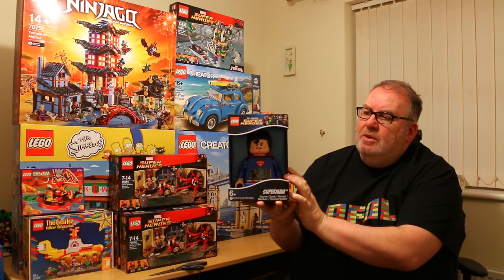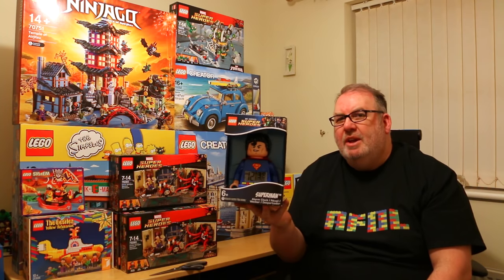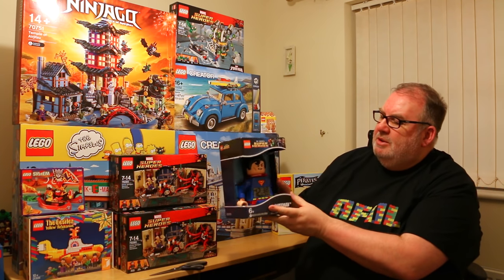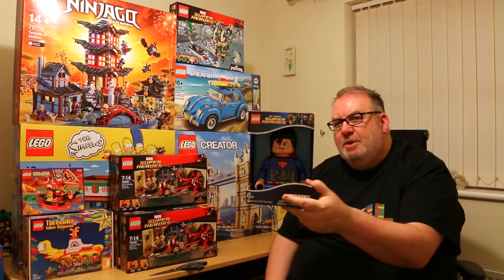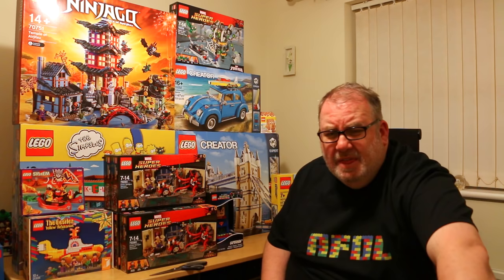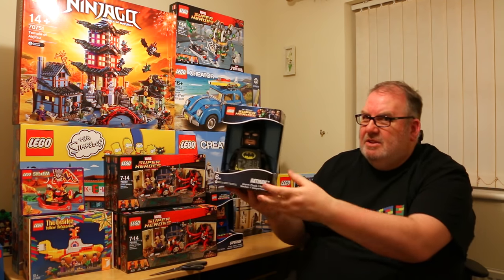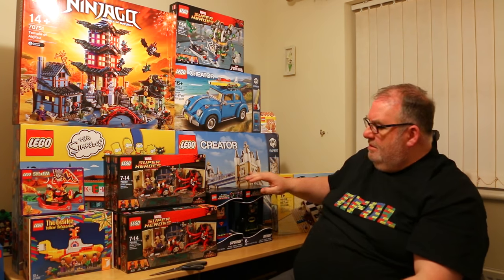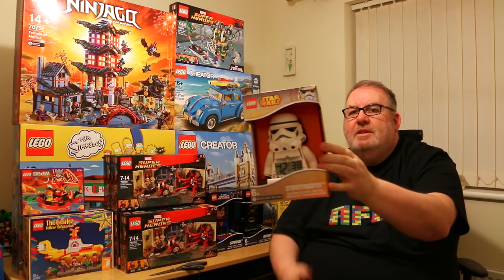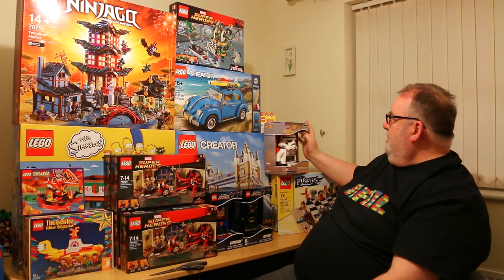Next I've been adding to my clock collection. For those who've watched previous hauls, I bought about half a dozen of these clocks before, and I think they'll make a great display in my Lego room when it's built. I picked up Superman in Sainsbury's for £10, which was a good buy. As gifts, I was also given Batman — also on sale in Sainsbury's for about £15 — and the Stormtrooper clock, again on sale for about £15.